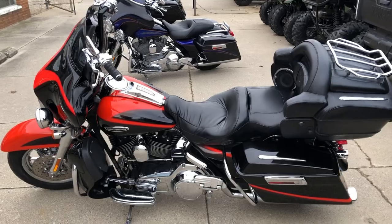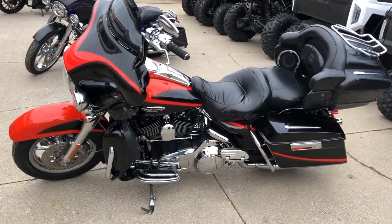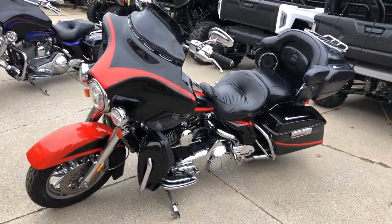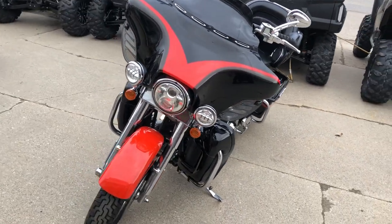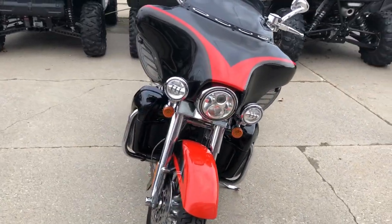This Harley CVO runs strong. Nice, clean, sharp electric light. Chrome wheels, all the chrome that came with the Screaming Eagle package. Daymaker headlight, heated grips. Just serviced here at the dealership. This thing is ready to roll.